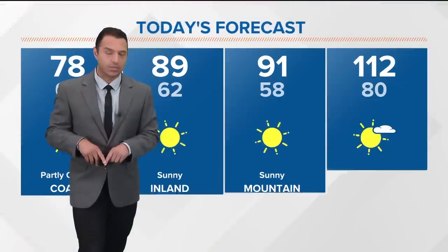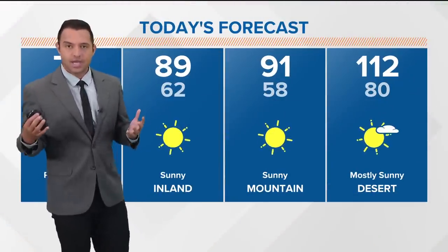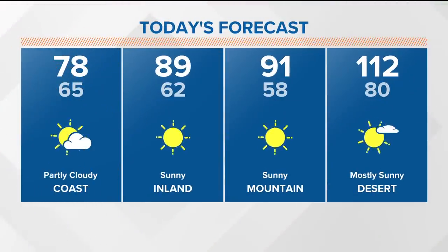I want to start off with what we're seeing right now in San Diego, to get you clued in on the San Diego-specific forecast. Across our four microclimates this morning, temperatures are pretty moderate. We've got a pretty decent marine layer joining us to start off the day. Upper 70-degree temperatures expected along the coast, upper 80s and low 90s inland.